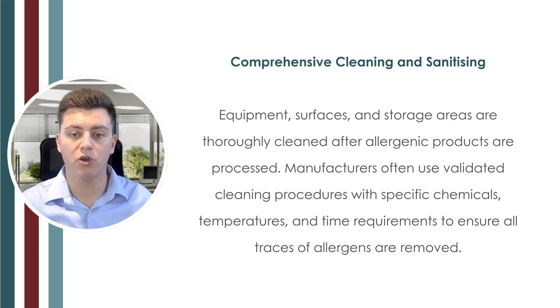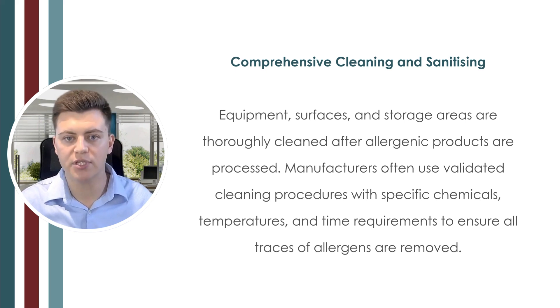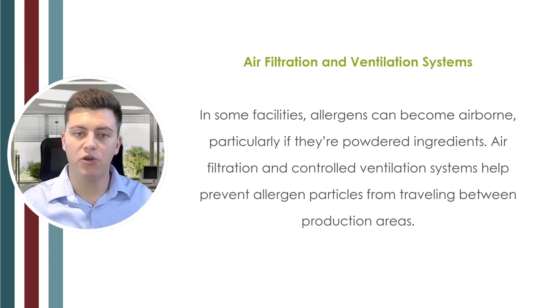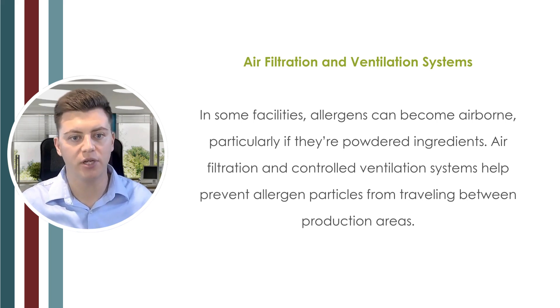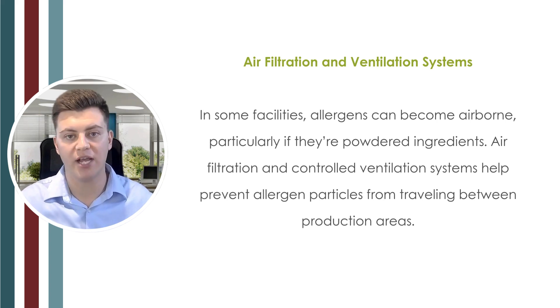The second prevention strategy is comprehensive cleaning and sanitation programs. Equipment, surfaces, and storage areas are thoroughly cleaned after allergen products are processed. Manufacturers often use validated cleaning procedures with specific chemicals, temperatures, and time requirements to ensure all traces of allergens are removed. Third, air filtration and ventilation systems help prevent allergen particles — particularly from powdered ingredients — from traveling between production areas.